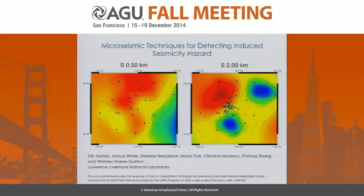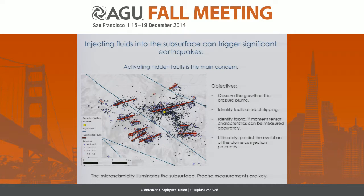We want to get the most measurables we can out of the geophysical data that we have. Injecting fluids into the subsurface can trigger significant earthquakes, as we've seen in several previous talks. The key concern is typically activating a hidden fault — something people didn't know about, didn't know was a risk. So what we want to do is identify those faults before the pressure field approaches them and have some forewarning of how the pressure field is evolving.